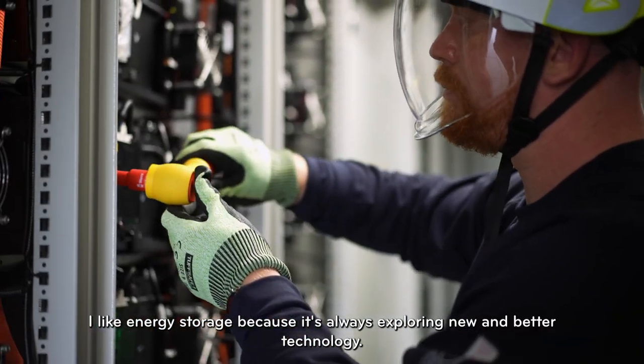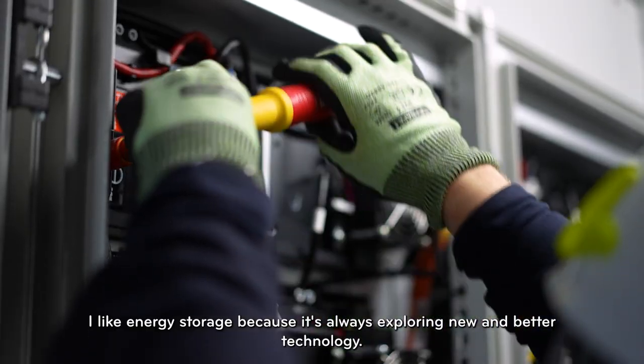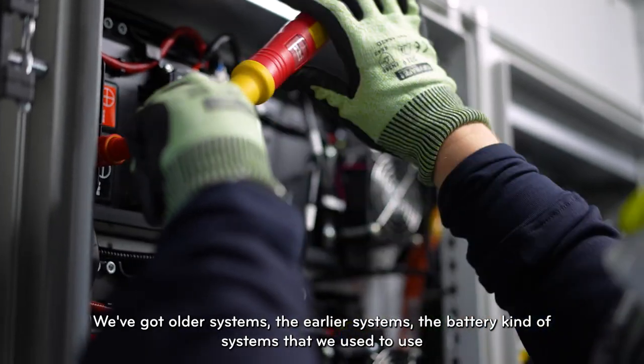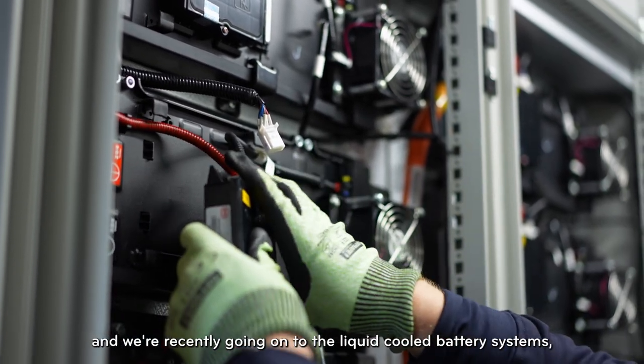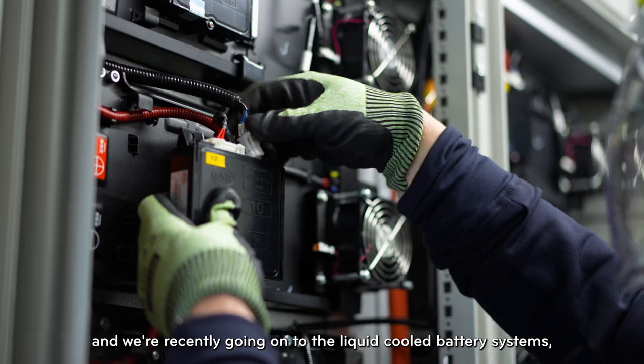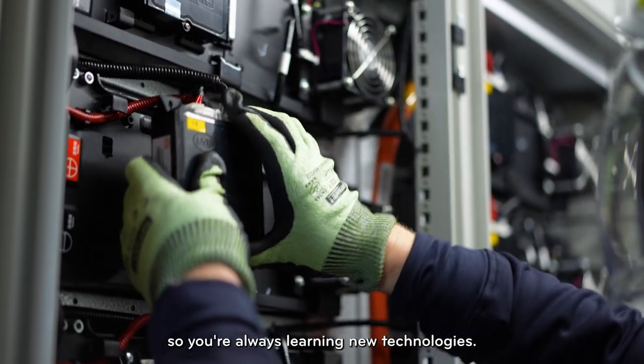I like energy storage because it's always exploring new and better technology. We've got older systems — the earlier battery bank systems that we used to use — and we're recently moving on to liquid-cooled battery systems. So you're always learning new technologies.